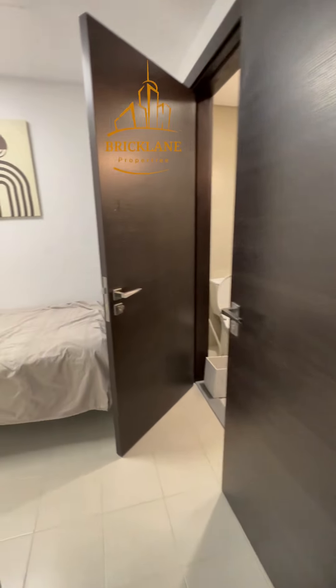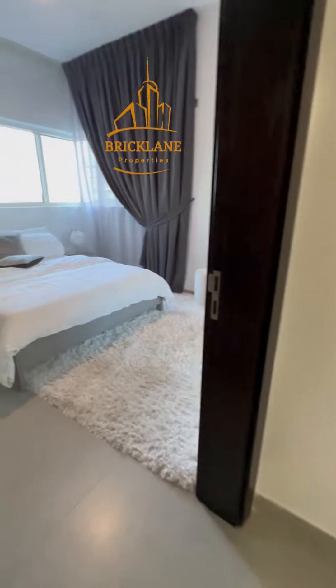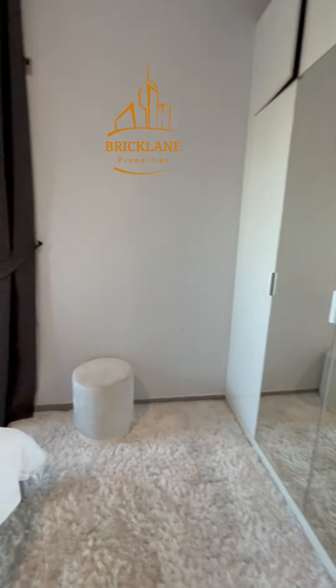Then we have the bedroom with cabinets and an attached bathroom. Then we have the master bedroom here with all wardrobes.